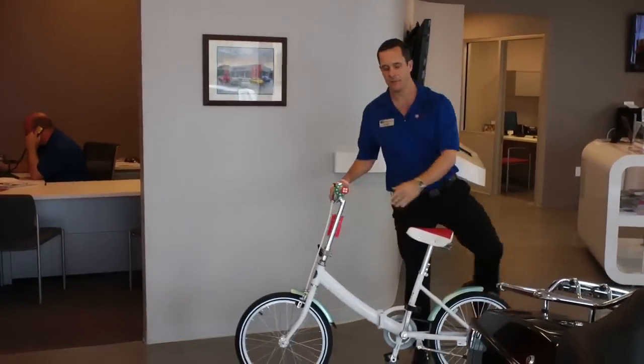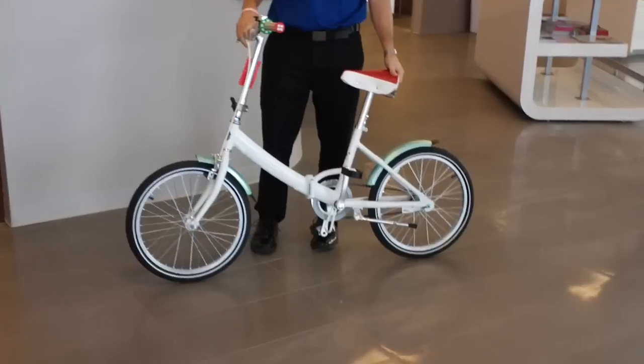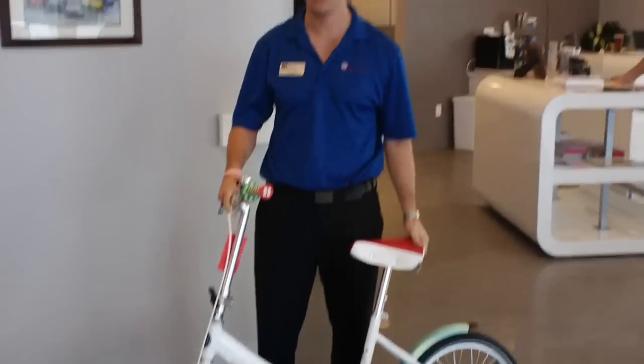The new Fiat 500 dollars. Collapsible, ready to fit right inside your own Fiat, hatchback or convertible.